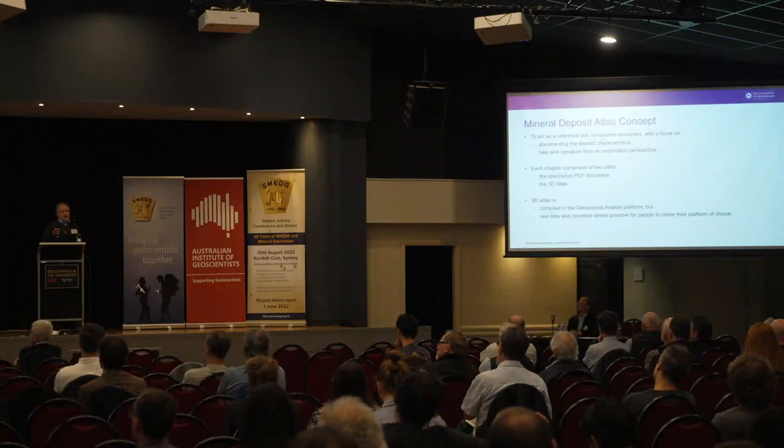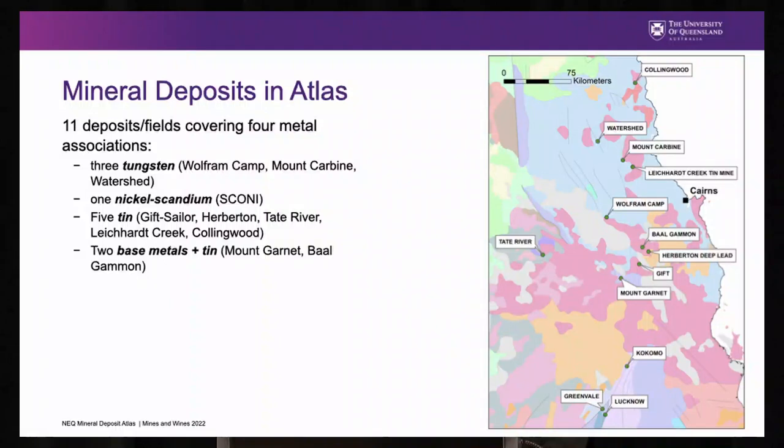What do the atlases look like? Each chapter comprises two parts — each chapter is one deposit or mineral field. That comprises a descriptive PDF document, an A3 atlas-type review, and then the second part is the 3D atlas where we've drawn together as much data as we can and put that into a 3D environment. It's basically that 3D data put together in Geoscience Analyst, which is a freely available software platform built by Mira Geoscience, who are involved with the GoCAD mining suite. Where possible, we've also put the raw data in so that people can bring it into their own environment.